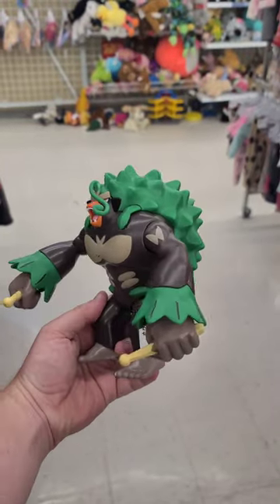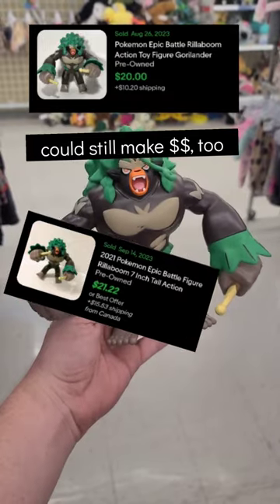I found this Rillaboom Pokemon figure, it's $3.50 and you can get it for $20 at Target, but my kid is gonna love it, I think.